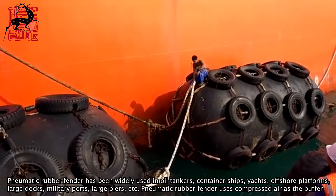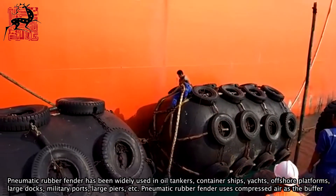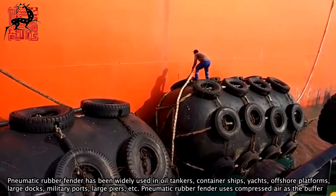Pneumatic rubber fender has been widely used in oil tankers, container ships, yachts, offshore platforms, large docks, military ports, large piers, etc.